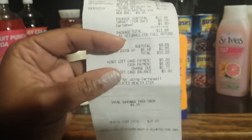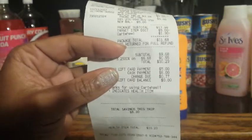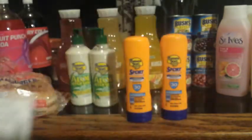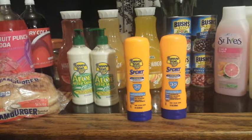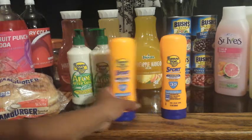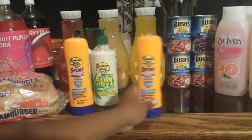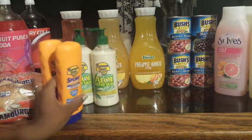I still have that $5 gift card, which equates to basically paying $4.68 for both — not bad, especially for things we need. We just came out of the hundreds temperature-wise, but we're going back up sky high, so these are must-haves in my household.